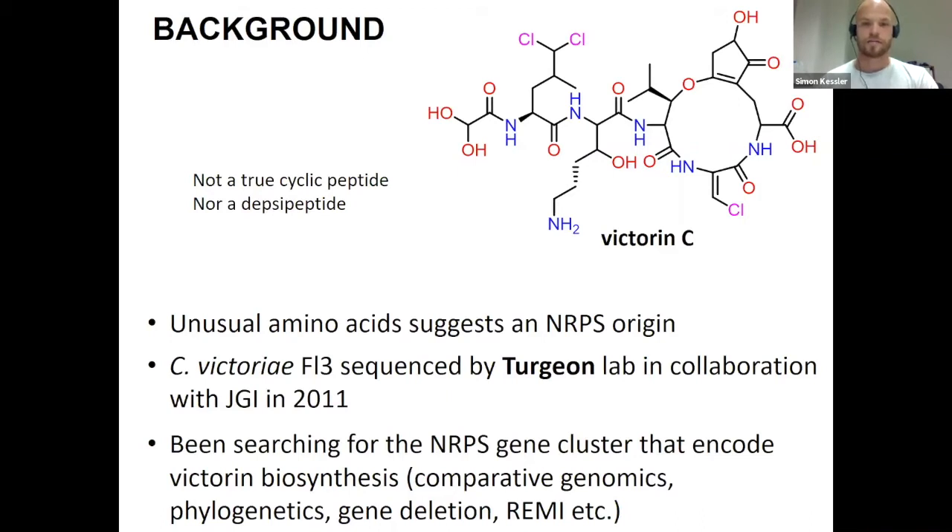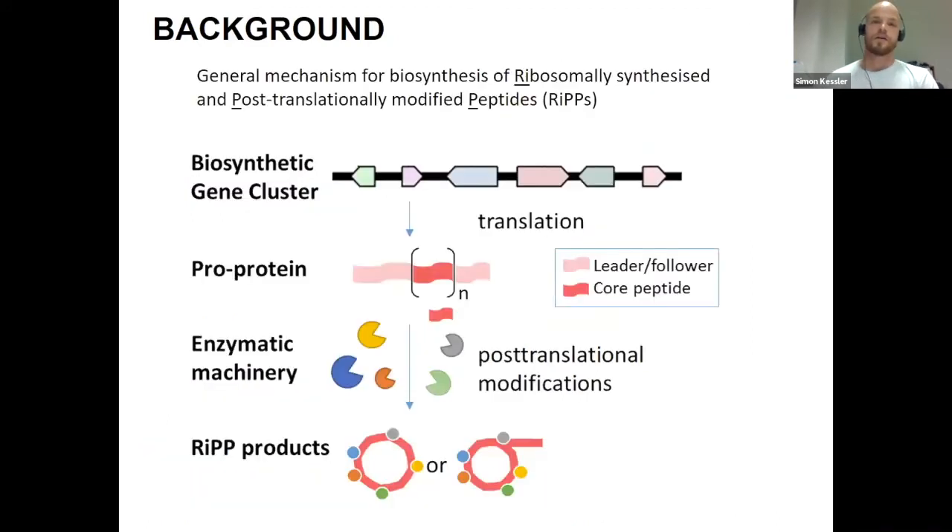The big reveal is that victorin is what's called a RiPP — a ribosomally synthesized and post-translationally modified peptide. RiPPs have been known in bacteria and plants for quite some time, but their discovery in filamentous fungi is fairly recent, only over maybe a decade or more. Although very few have actually been characterized, an abundance of hypothetical RiPP gene clusters have been found in the genomes of filamentous fungi. Their biosynthetic logic, as I mentioned, is quite simple.